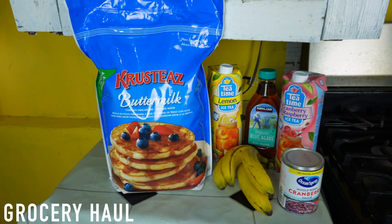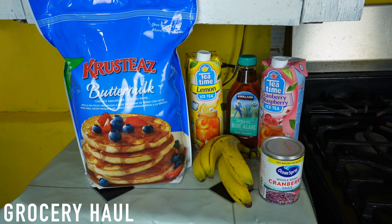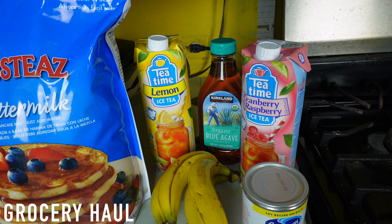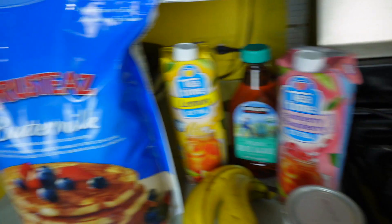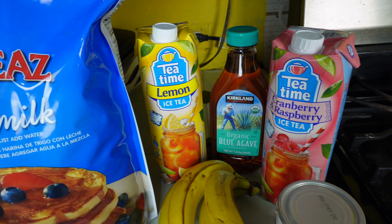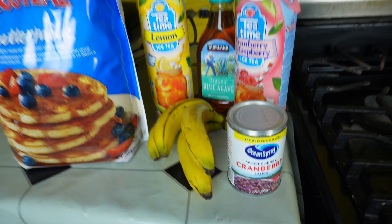These are some of the items that I ordered: pancake mix, bananas, iced tea — this one is a lemon iced tea and I also got cranberry raspberry iced tea. I love iced tea. I also got the Kirkland organic blue agave, which I'll use to sweeten my tea. I am not using sugar anymore. I also got cranberry.